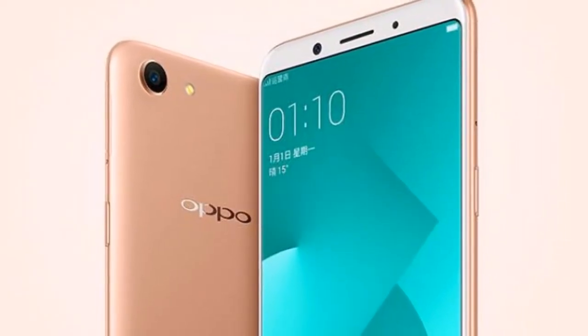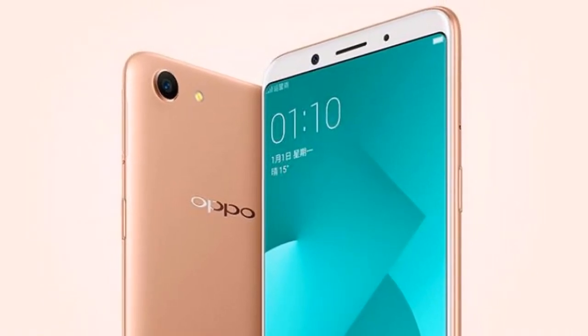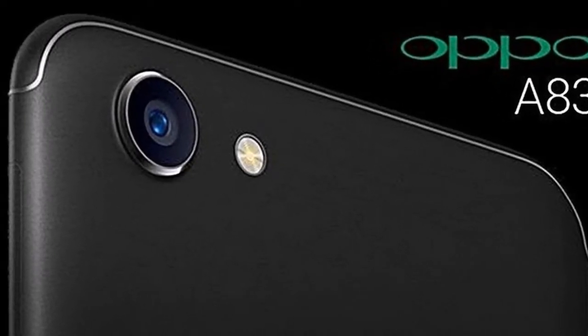Under the hood, there is a Mediatek MT6737O SoC that has an octa-core CPU clocked at up to 2.5 GHz, coupled with 4 GB of RAM. The Oppo A83 has 3 GB of RAM.